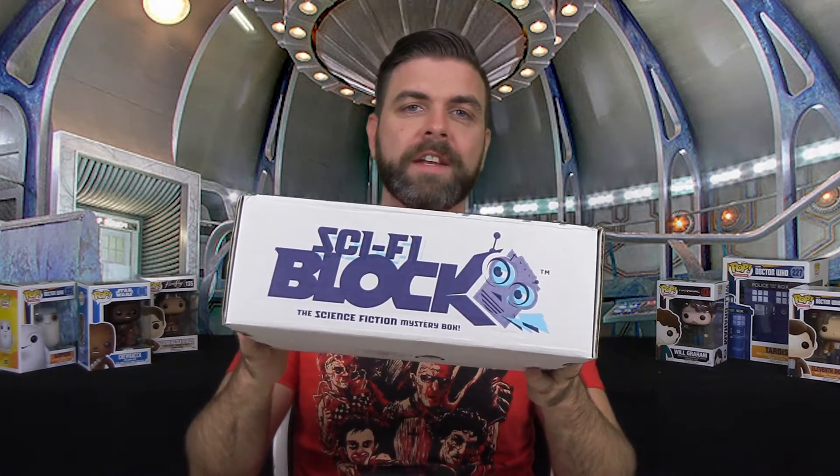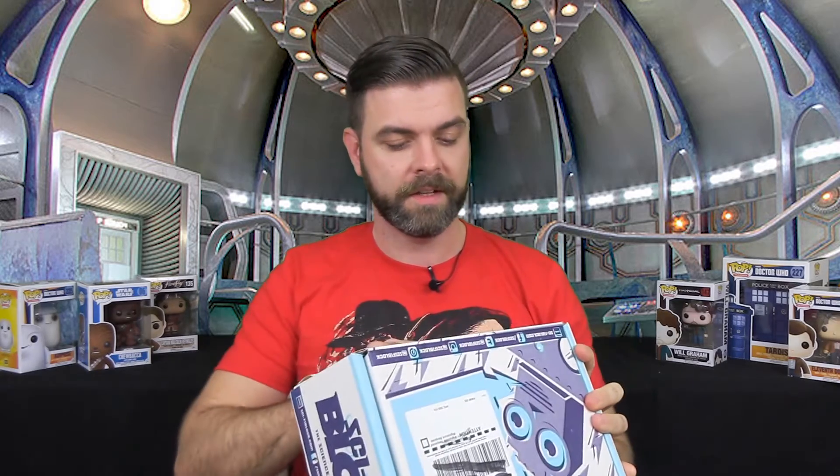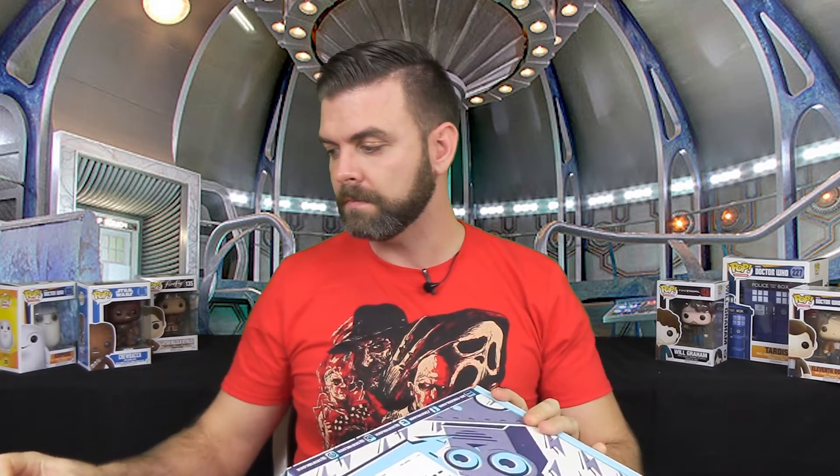What's up guys? Sean here with Sean vs. Machine and we've got the January Sci-Fi Block. Sci-Fi Block is a monthly subscription box from NerdBlock.com. It's $19.99 a month and I will leave a link to the NerdBlock's website in the description below so you can check it out. Maybe get one of your own. As per usual, I don't actually know what's gonna be in the box — I didn't check ahead. So we're just gonna jump into it and see what we get. Because why would I ever want to be prepared?